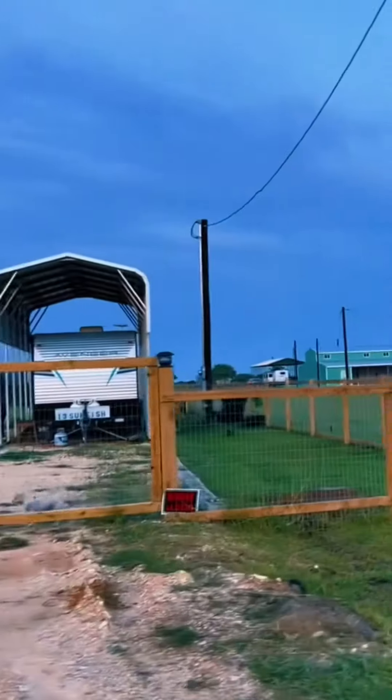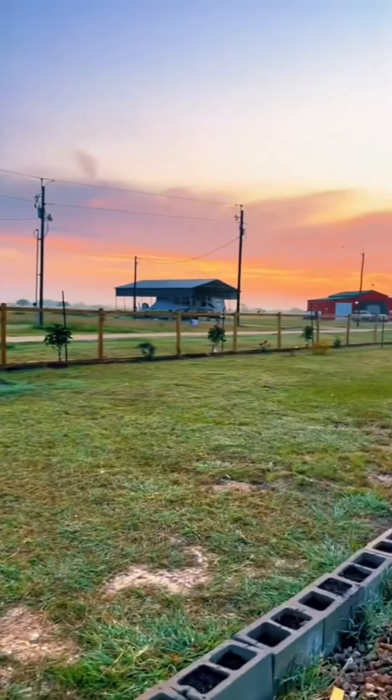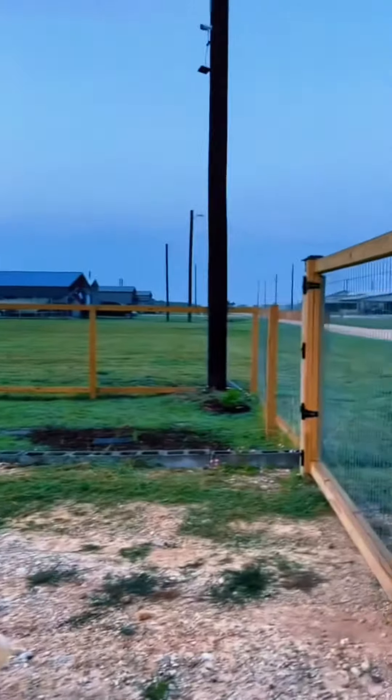Whether you're looking for a permanent residence or a weekend getaway, this lot has it all. Everything you need is already here — just bring your RV, hook it up, and enjoy. The whole property is fenced with two gates: a driveway gate and a walk-in gate.